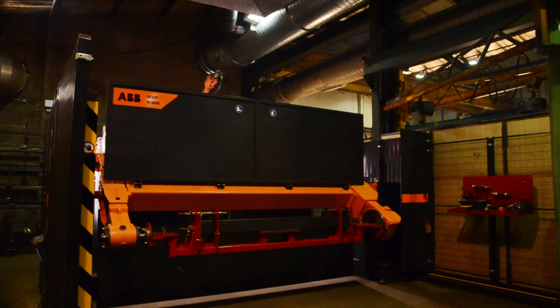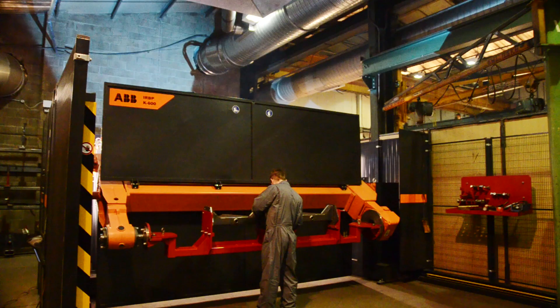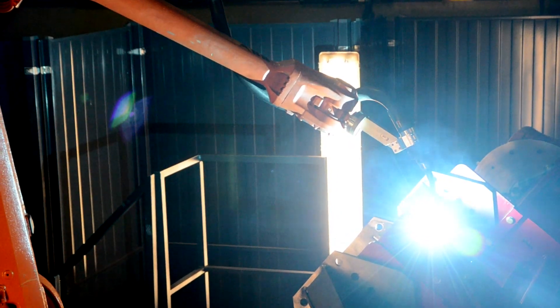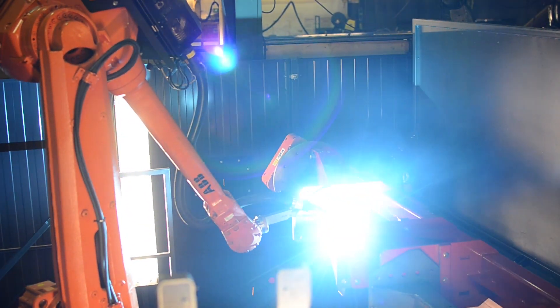The ABB FlexArc gives us the ability to work with a just-in-time principle because of the quick changeover between fixtures. We can have a short batch on there for a matter of hours, change the fixture in 10 minutes, and then continue with another short batch of production. Thus, we don't have to mass-produce items and cause large amounts of inventory and stock.